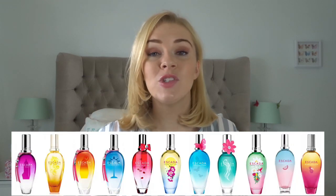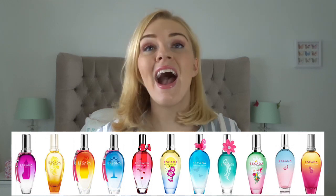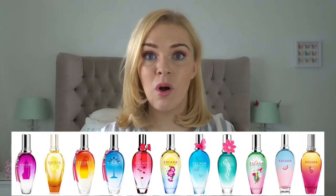Every year Escada releases a limited edition summer perfume — they all have a tropical, fun, summery vibe but with different ingredients. I have a list of 11 for you going all the way back to 2011, and all the ones I'm covering are ones you can still buy on some perfume websites. Everything I'm going to talk about is linked down below in the description.